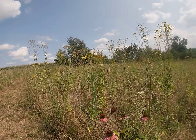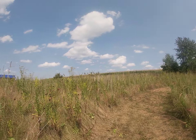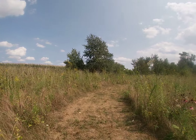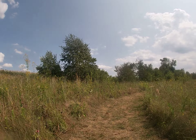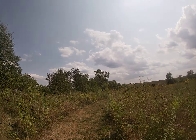So the flowers aren't all gone, but there are fewer than last week. So lovely.